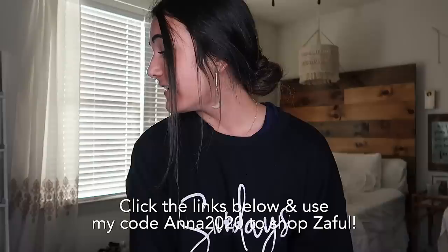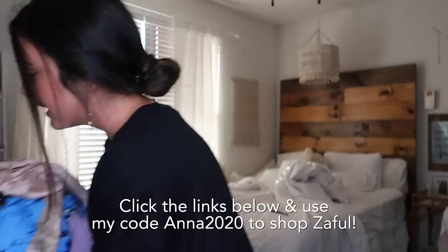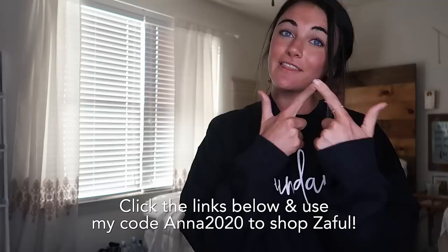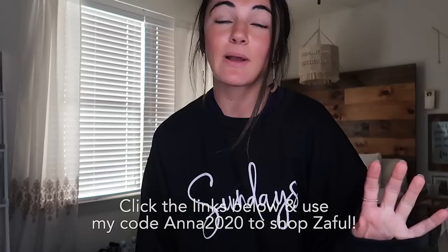Hi guys and welcome back to my channel! Today I have a huge ZAFL try-on haul. I have a ton of clothes to show you — bathing suits, dresses, skirts, pants, crop tops, everything. I'm going to try them on and show you the materials, so if you're thinking of ordering from ZAFL this will make your life so much easier. ZAFL is a one-stop shop for today's most daring, energetic, exciting, cutest fashion trends.